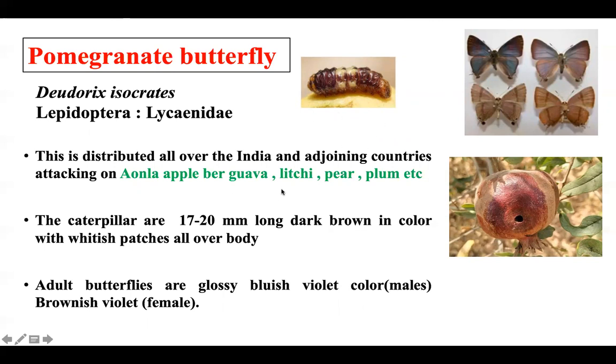The alternate hosts of this butterfly include apple, pear, guava, lychee, plum, and others. Generally, the caterpillar is dark brown in color, 17-20 mm long when completely grown. You can see hairs all over the body.